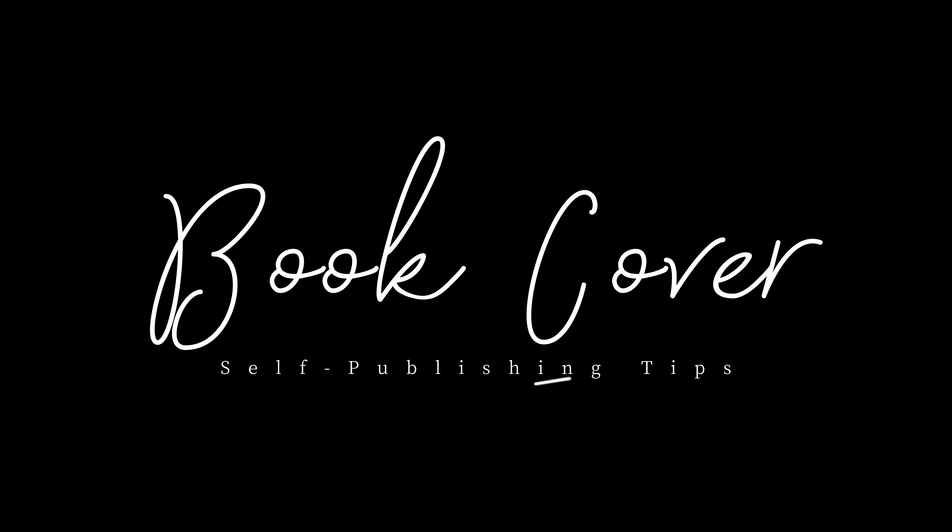Let's chat about self-publishing today. Your book cover is the hardest working tool you have in your marketing kit. As a self-published author, we have to put in a lot of time researching our book covers.